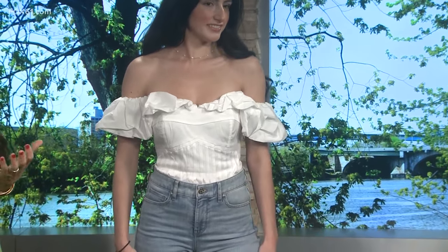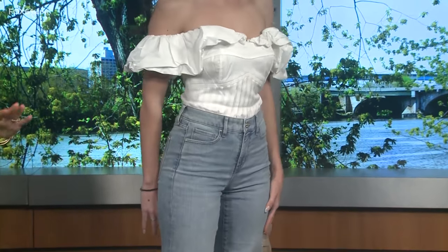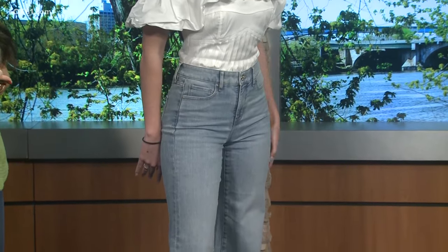Next up we have Marissa, dressed by White House Black Market. Spring is all about feminine, romantic details, and she has this off-the-shoulder ruffle top that's really pretty. The white is great because if you're not really into bright colors or florals for spring, this is the way to still be really on trend. And let's talk about the jeans — wide leg is really in right now. Skinny jeans are being set aside for now, though they will be back. Wide leg is really flattering, and we're even seeing bell bottoms coming back.